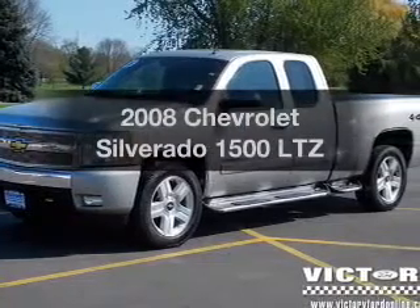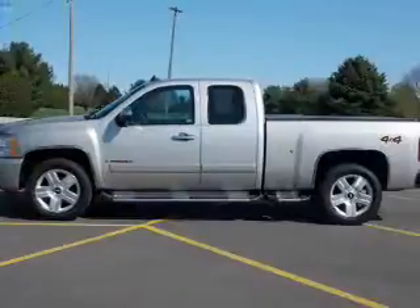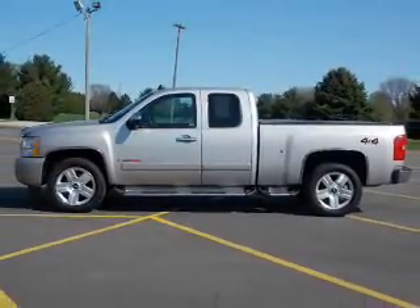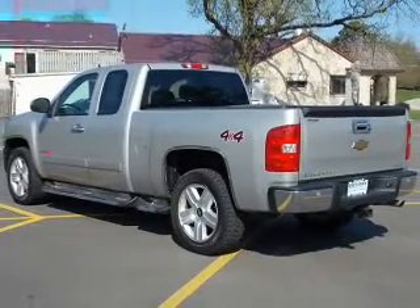Presenting the 2008 Chevrolet Silverado 1500. Travel the roads in style and comfort in this great vehicle. The powertrain includes four-wheel drive with a powerful eight-cylinder engine driven by an automatic transmission.